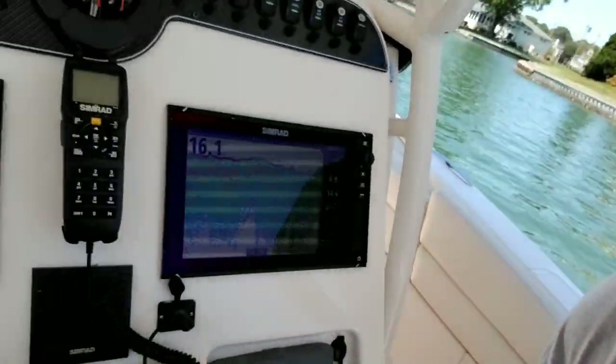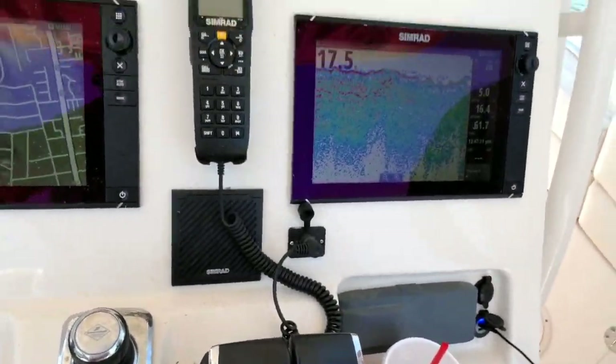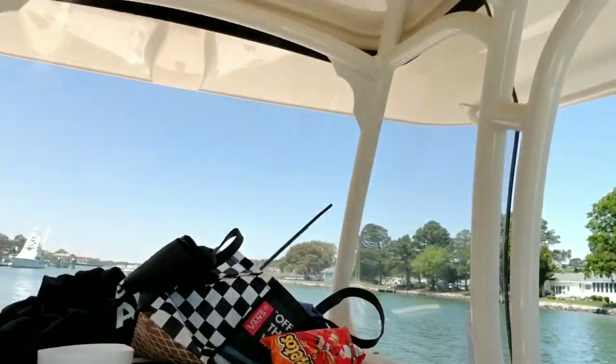All right, today is May 2nd, 2018, and we are out today. We're running the Grady White Canyon 271 Center Console. It's a nice boat. It's got the Verados on it. We've got Skyhook and Joystick Controls. It's a nice ride. We're going to go out here and go tog fishing, make a little video for you here.